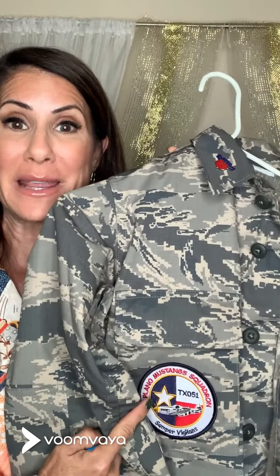Another thing I was able to use Top Stick for is to actually put a patch on my son's ABUs. No time to sew? Top Stick to the rescue!